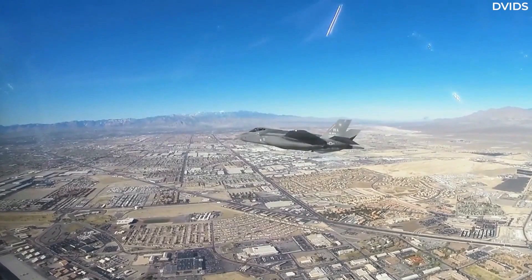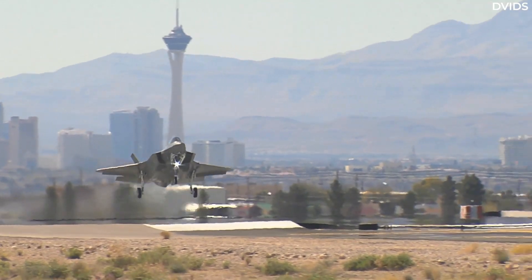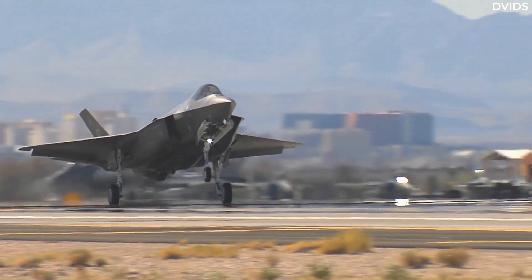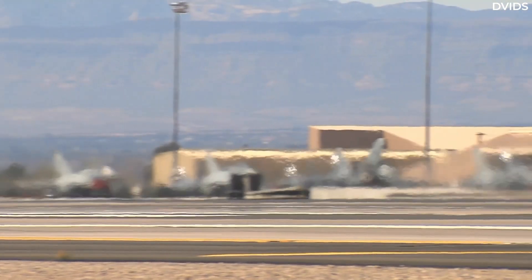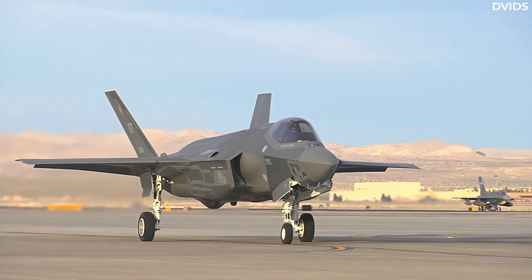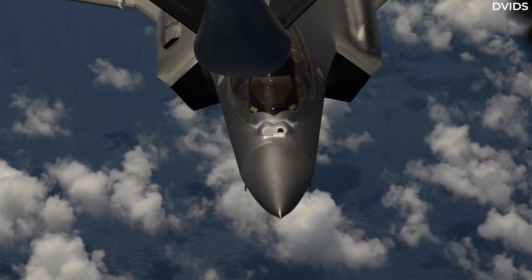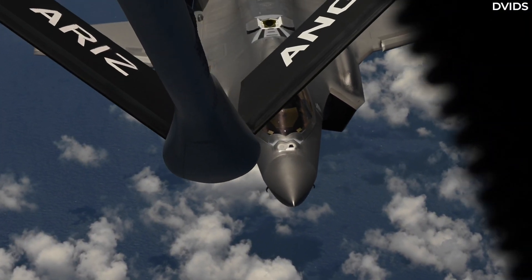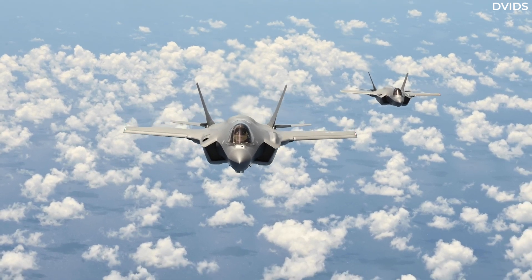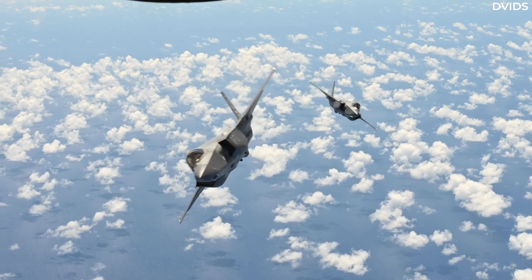Higher speeds increase heat friction and make detection easier for infrared sensors. Using the afterburners also makes the F-35 more visible. For the sake of improving stealth, the maximum sustained speed for the F-35 was reduced from Mach 1.8 to Mach 1.6. Thanks in part to flying slower, the F-35 is larger, can carry more missiles, has a larger combat radius, and is one of the most difficult-to-detect aircraft in the world.